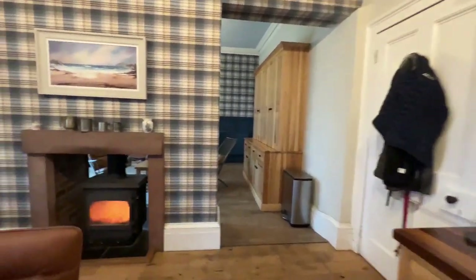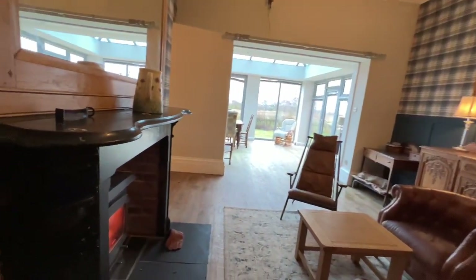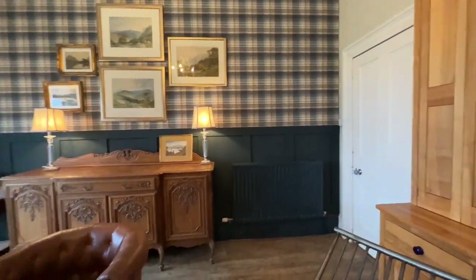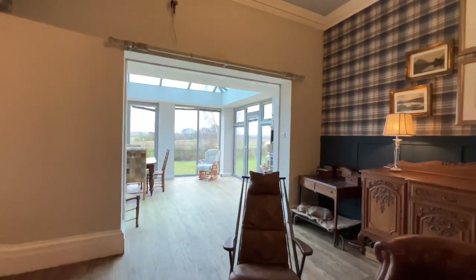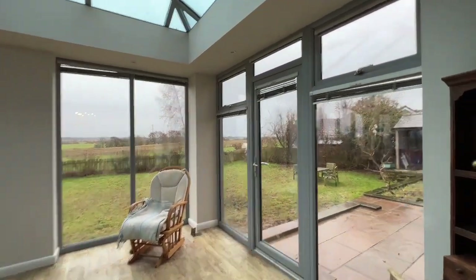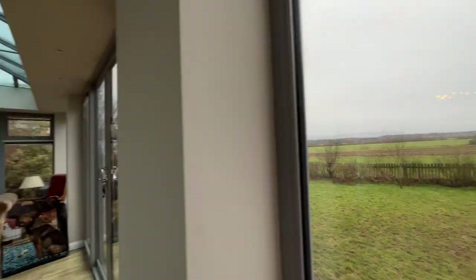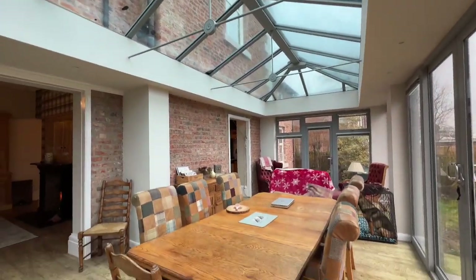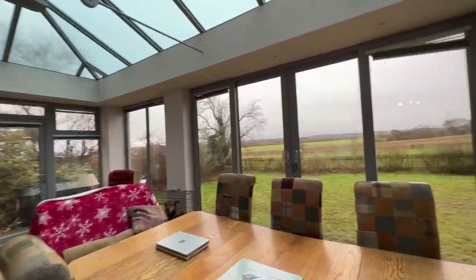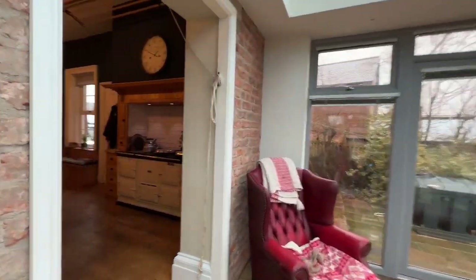Coming through one side of the fireplace, this is a nice dining area used by the current owners as a snug — you can see the other side of that fireplace here. Then with the recent addition of the conservatory to the rear, you really start to see the scale of the view: a 180-degree view across the garden and open countryside to the fells in the distance. There's a lovely lantern light roof, ample space for a large table, and doors out on either side.